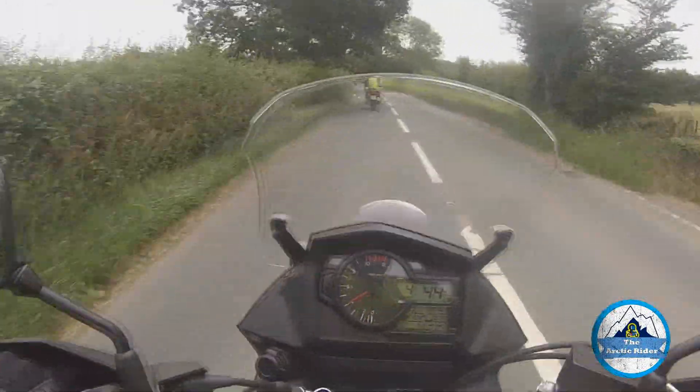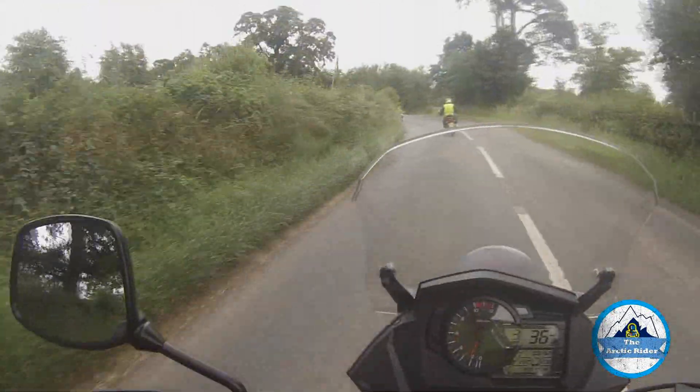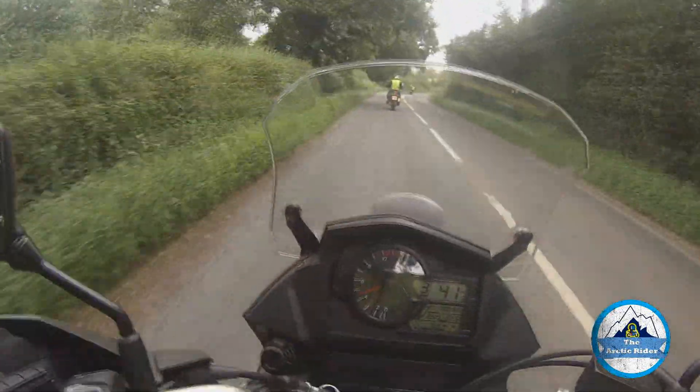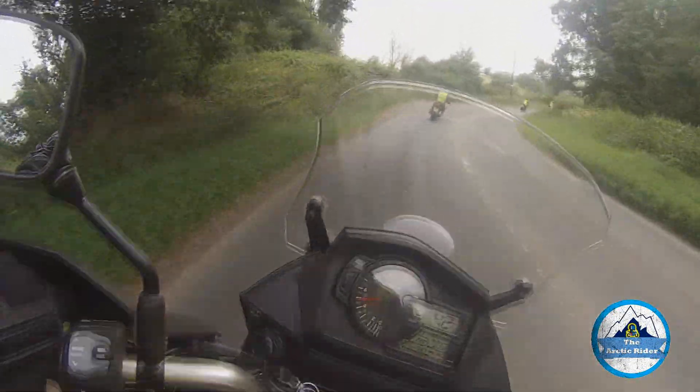I actually think what Suzuki have done over the last couple of years with the styling — I think it looks great now as well. I'm not a fan of the look of the old V-Stroms, kind of pre-2017. I really just didn't think they looked great.